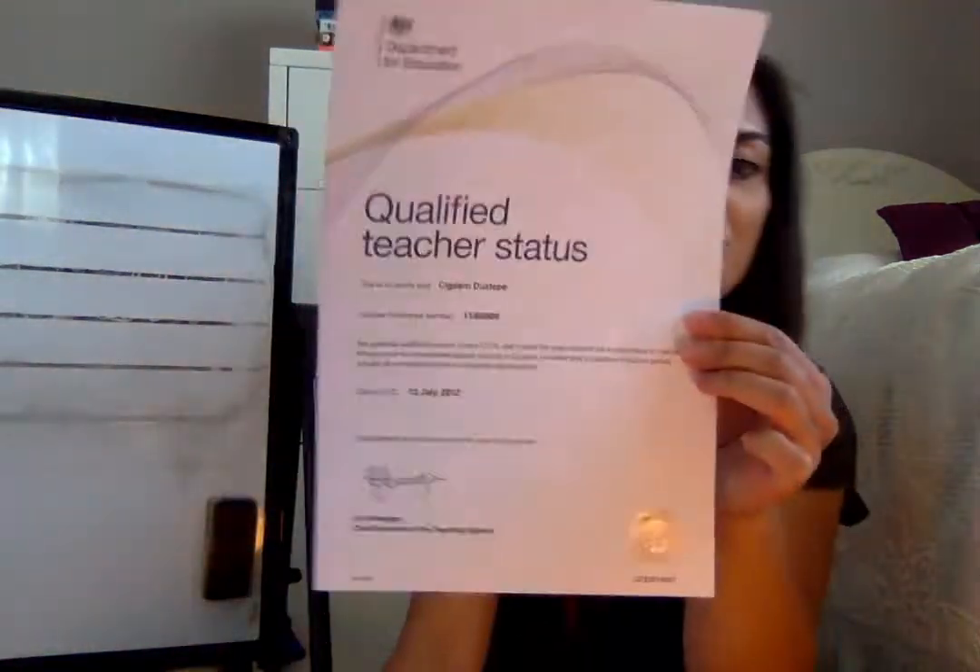For those of you that don't know me, my name is Chidam Dosteper — they call me Miss Dosteper. I work as a teacher at a school in Redbridge in the UK. Just in case you don't believe me, I have a qualified teacher status — here are my certificates and I've completed my induction as well. I've been teaching in the early years and Key Stage 1 for eight years now.